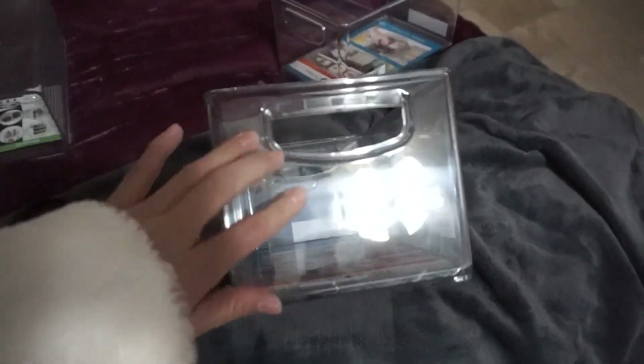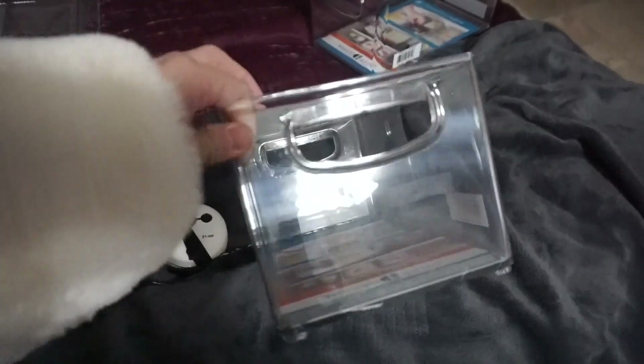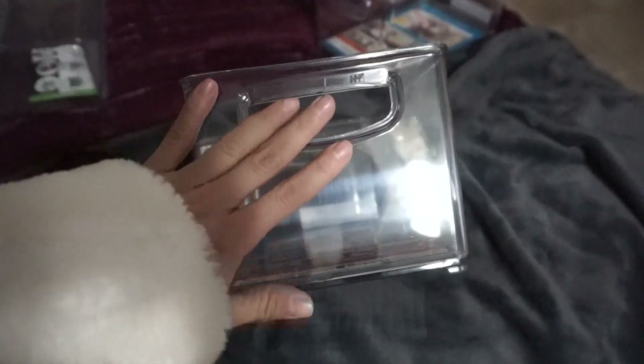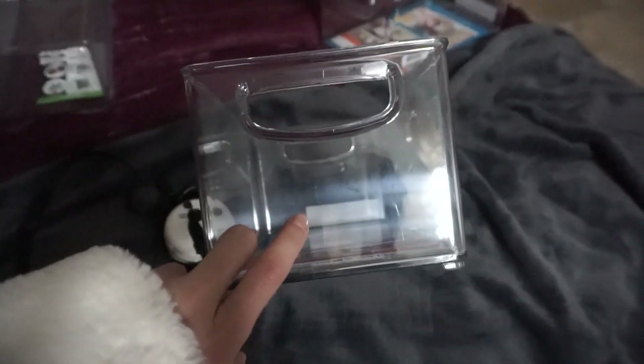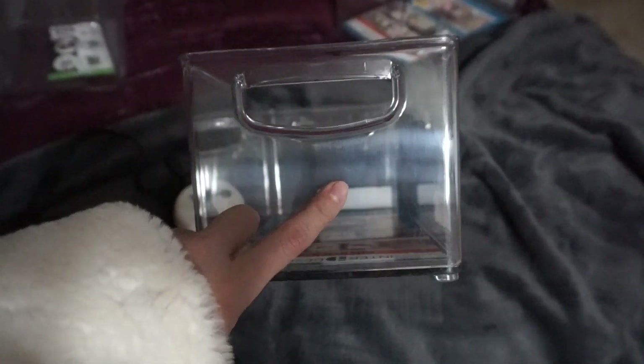I had thought I might put my skincare in the wider drawers, but I feel like it might be just too big. Then again, I have a lot of masks and things, so I don't know yet. We'll see how I use them, but I got them from Amazon. I might need more. And then I also have my little labeler that I'm going to use after I figure out what's going to go in each of them.